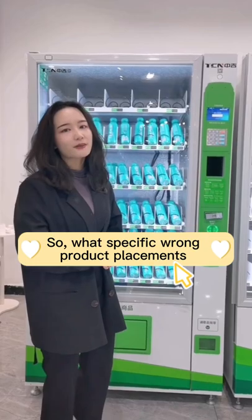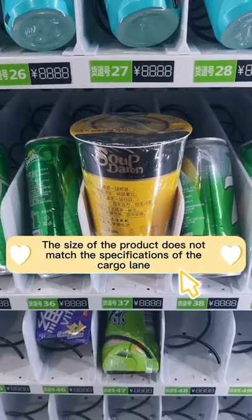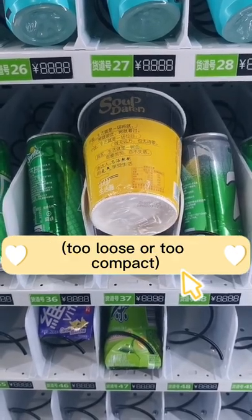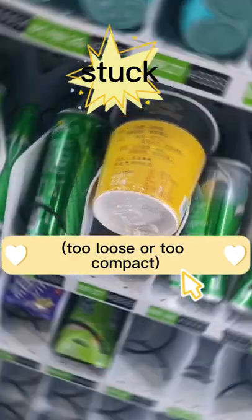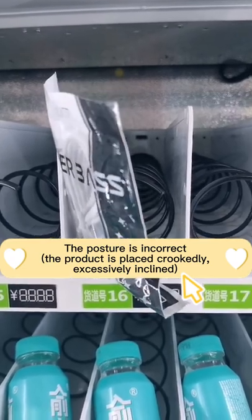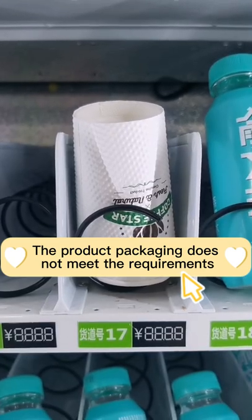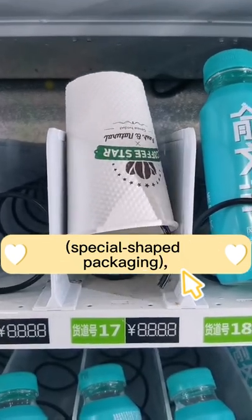So, what specific wrong product placements are likely to cause jams? The size of the product does not match the specifications of the cargo lane — too loose or too compact. Or if the posture is incorrect, the product is placed crookedly or excessively inclined. Additionally, the product packaging does not meet the requirements, such as special-shaped packaging.